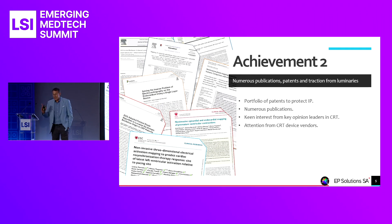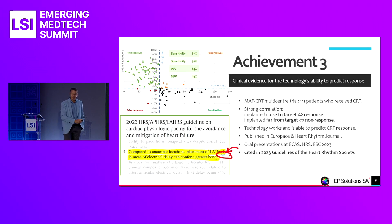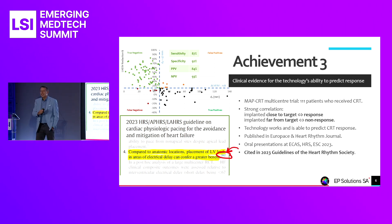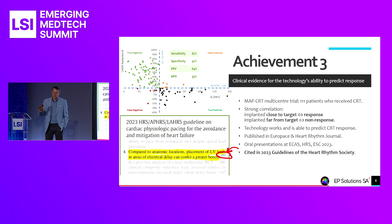CRT device vendors are paying attention to what we're doing because improving CRT will impact their device business favorably. Most importantly, we've demonstrated in a multi-site study on 111 patients across several sites in Europe — patients who had received prior CRT therapy according to normal standard of care — that our technology works in this context.